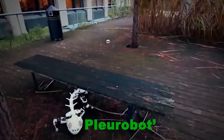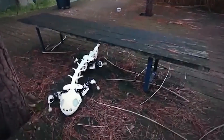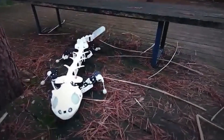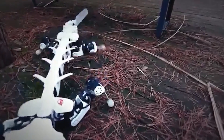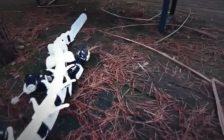Developed by researchers at the Federal Institute of Technology in Lausanne, Switzerland, the Plurobot's skeleton was 3D printed, making it both lightweight and highly adaptable. Its lifelike motion allows it to navigate different terrains, making it a valuable tool for studying animal movement and robotics.